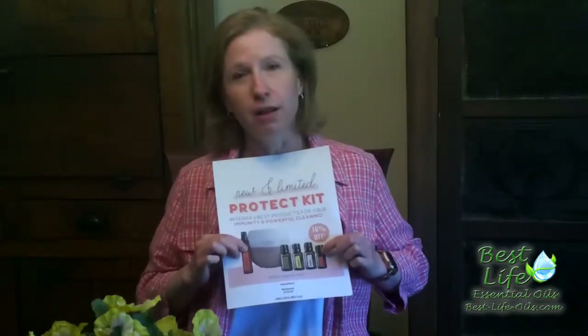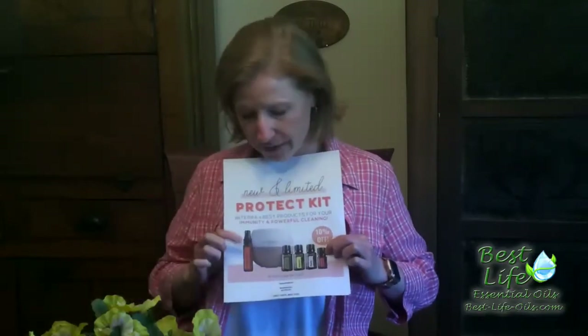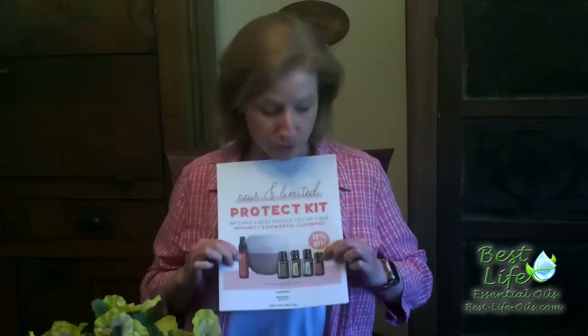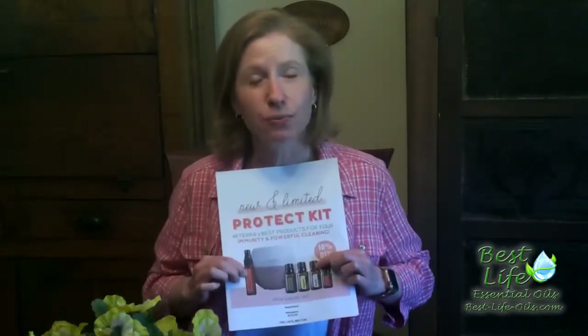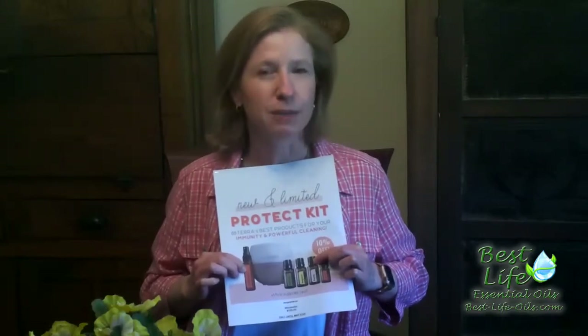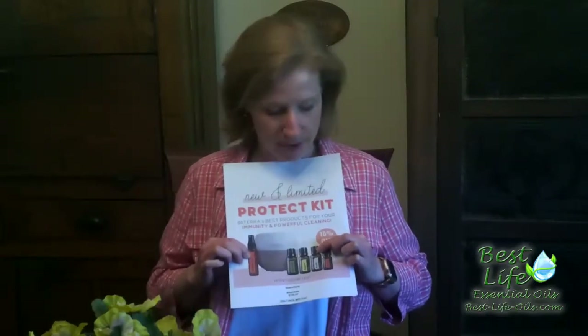There's also a little bottle of OnGuard, which you can make more of this Sanitizing Spray from — I'll show you how in future videos. Purify is great for cleaning. It's also great to make a spray to use in your bathroom after the morning thought process, if you know what I mean.